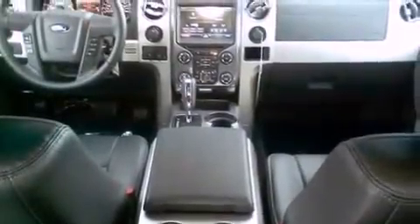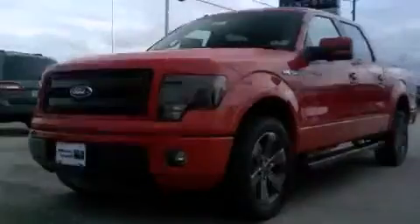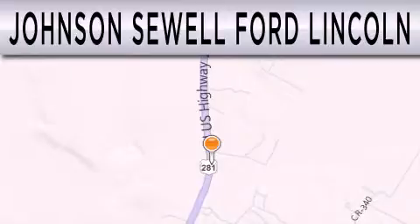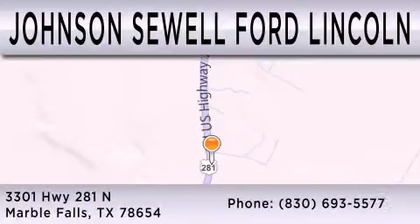This vehicle won't last long at this price — call and arrange a test drive now. Johnson Sewell Ford Lincoln is dedicated to doing everything possible to ensure that the experience you have selecting your next vehicle is as pleasant as possible. We are located at 3301 Highway 281 North in Marble Falls.